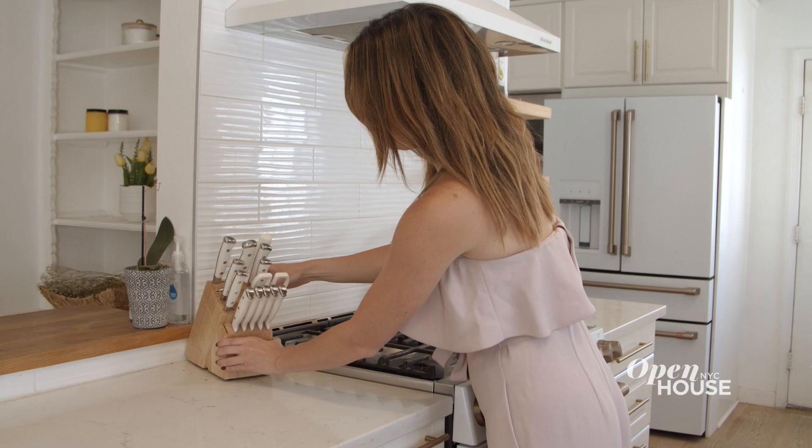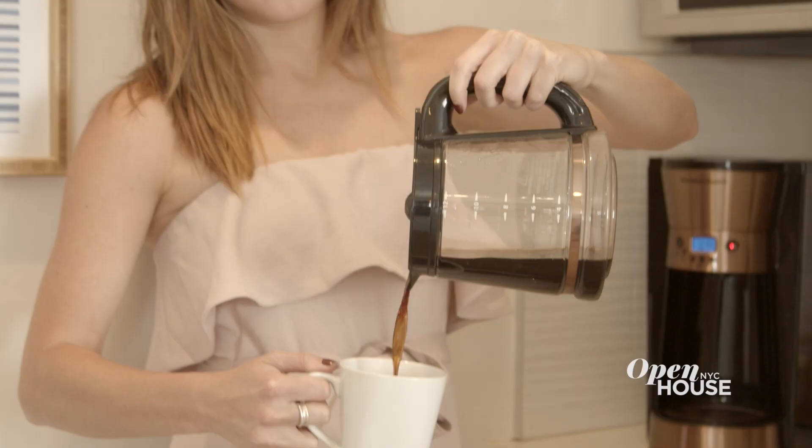Every time I walk in this kitchen, I feel like I'm walking on a runway with pancakes. And every pancake needs a cup of coffee, which is what I enjoy every single morning in my office. Let's go.